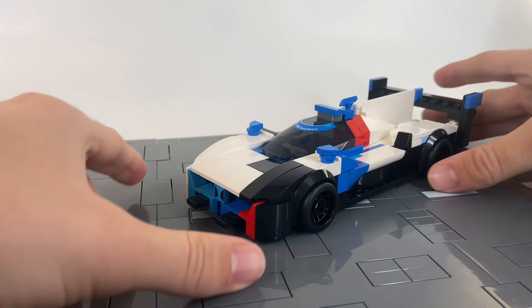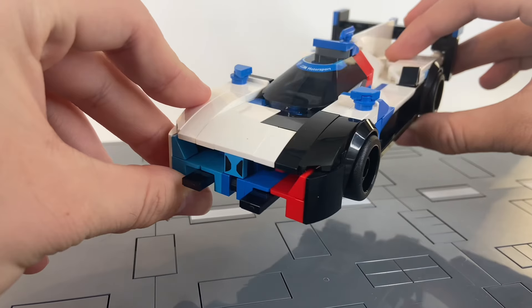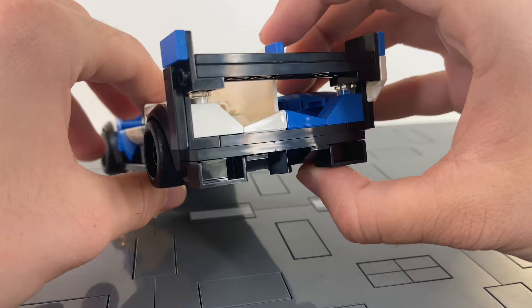Futuristic? Yes. Awesome? Maybe not. Aside from this giant wing, which puts the Valkyrie's one to shame, it's got some weird details at the front — I don't even remember if those pieces were something I added or not — and then it's got one of the most boring rear ends to a car I've ever seen.